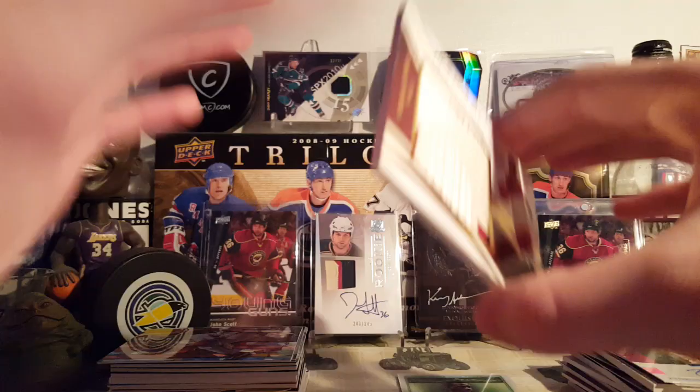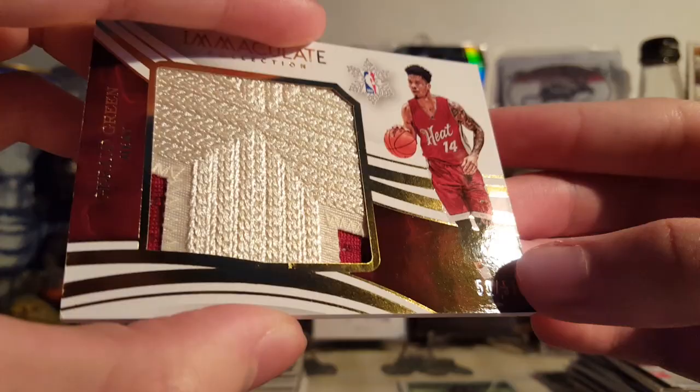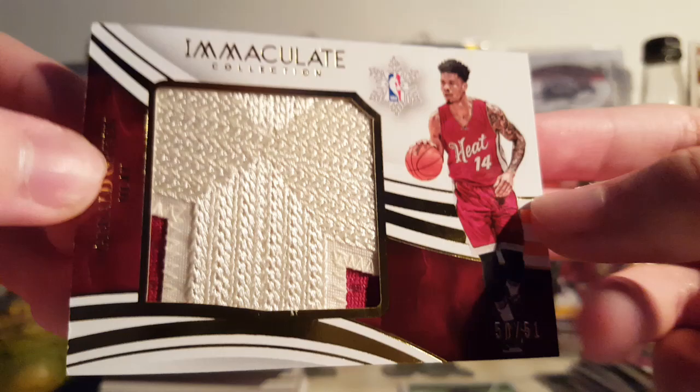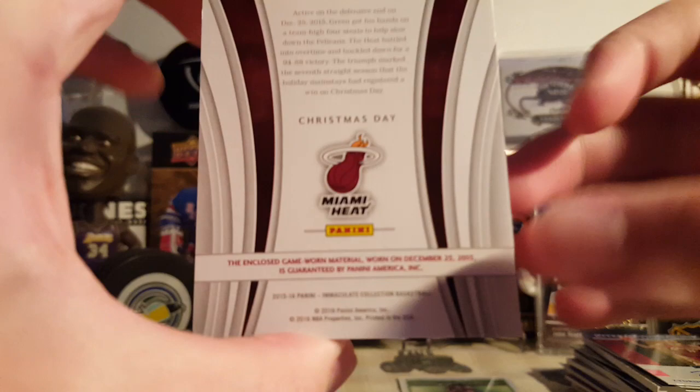Next is a nice card — I think this was $6.70. Gerald Green, Immaculate Collection, Christmas Day Jersey, 50 of 51. Nice patch in there — that comes from the cross-section of the 4, I'm pretty sure. What's neat about this: closed game-worn material worn on December 25th, 2015. Guaranteed. So yeah, pretty cool piece there. Pretty nice for a two-color patch.